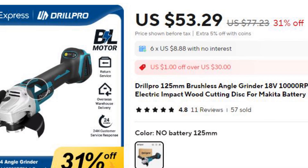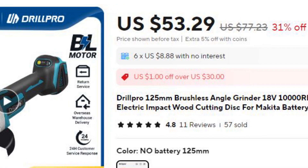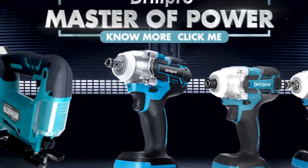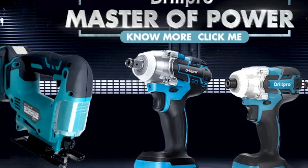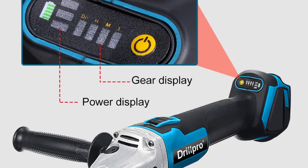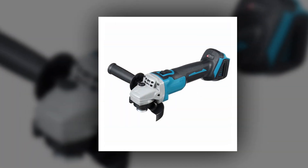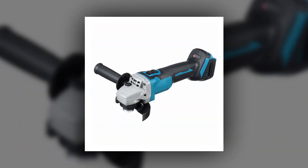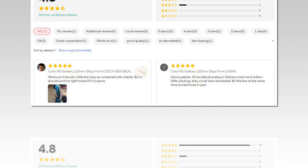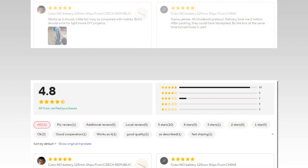Number 5: Drill Pro 125mm Brushless Angle Grinder 18V. The Drill Pro 125mm Brushless Angle Grinder features a high-speed motor with a top speed of 10,000 RPM, offering robust power for cutting and grinding tasks. It includes four adjustable speed settings for enhanced control and efficiency. Powered by an 18V battery, the tool is cordless, making it easy to maneuver in various work environments. The compact design makes it convenient for wood cutting and other high-precision tasks, making it a reliable tool for both professionals and DIY enthusiasts.